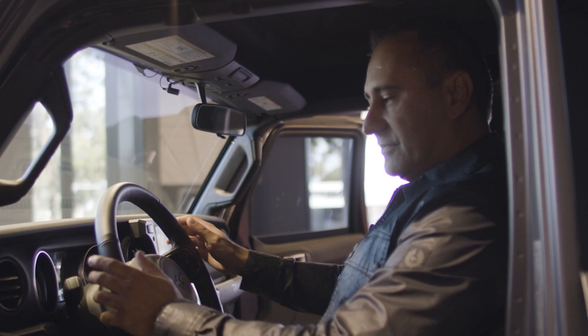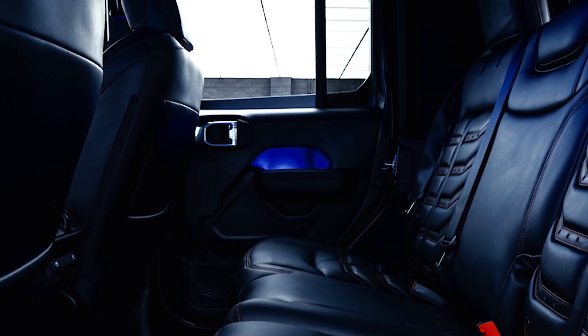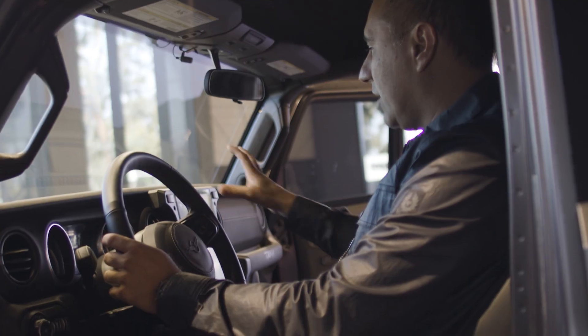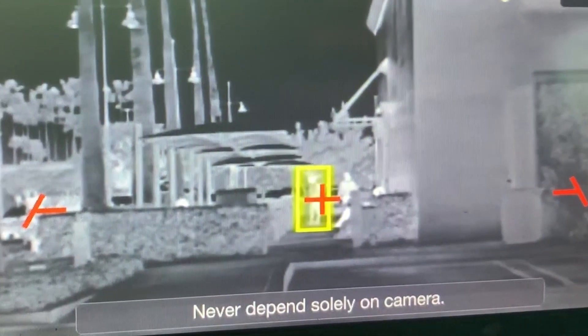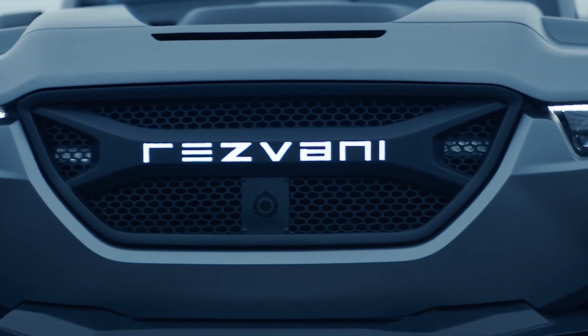The interior of the Tank is a very comfortable place to be — Nappa leather seats, sirens, and a PA system. There's a thermal night vision camera that displays images on the center screen. The exterior is deadly and the interior is luxury, yet fully equipped.